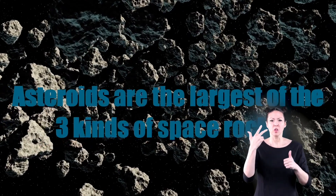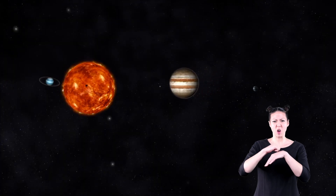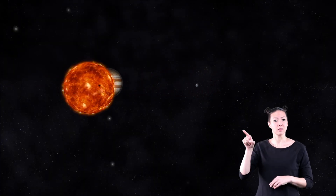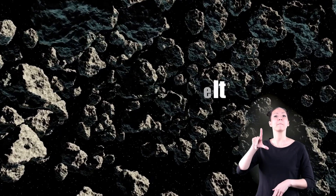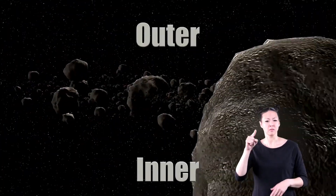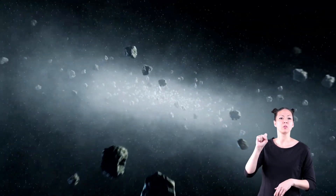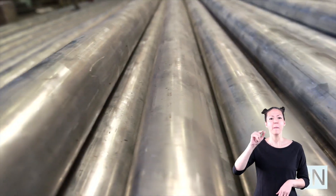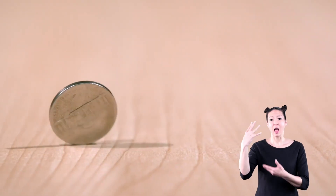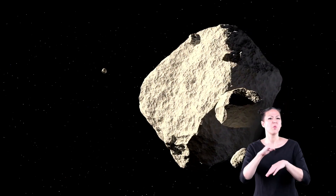Asteroids are the largest of the three kinds of space rocks. These chunks of rock circle the sun in an area between Mars and Jupiter called the asteroid belt. The asteroid belt has an inner and outer part. The inner part is made up of asteroids that contain metals like gold, iron, platinum, and nickel. The outer part contains asteroids mostly made up of rocks.